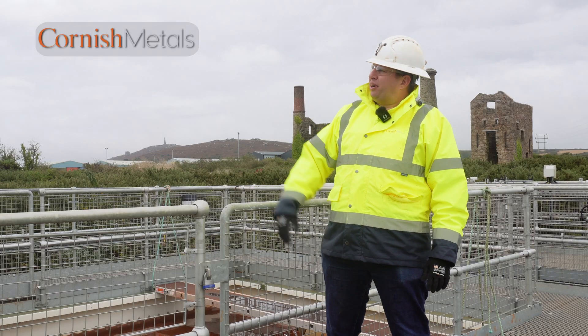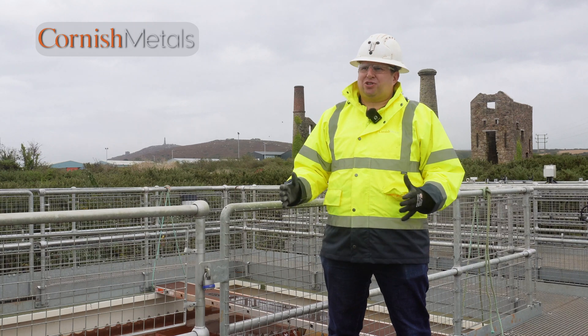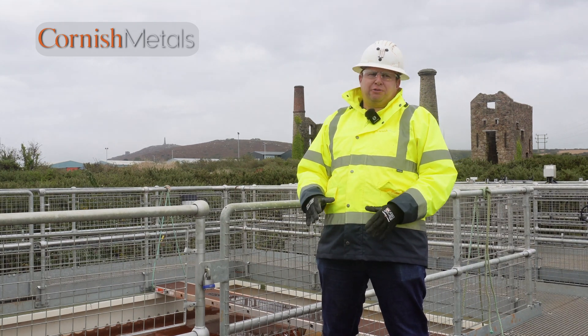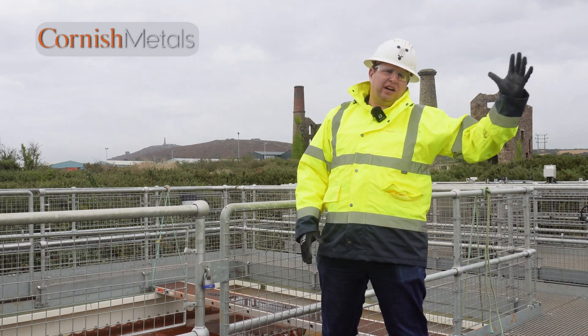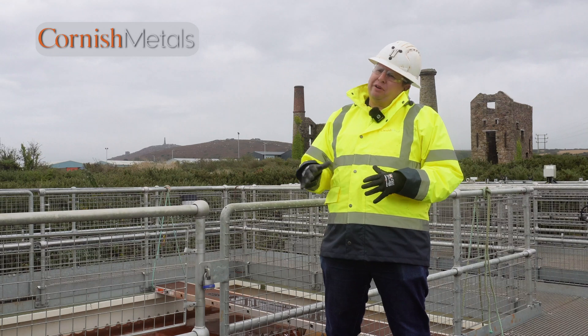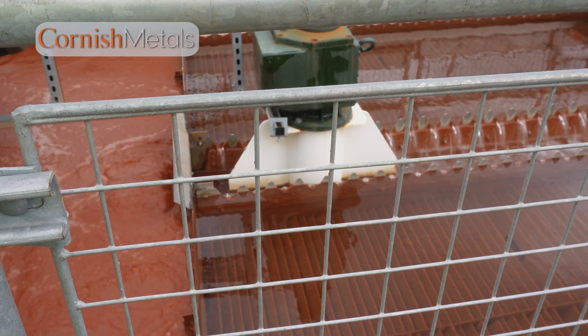The water comes from the mine shaft just over there — the Cook Shaft, which everybody locally would recognise by the structure. That's water that's infiltrated under the mine workings, which extends about a kilometre that way and two kilometres that way, so it infiltrates over the whole area. We pump it out of that shaft and then it comes across the site into the plant here.